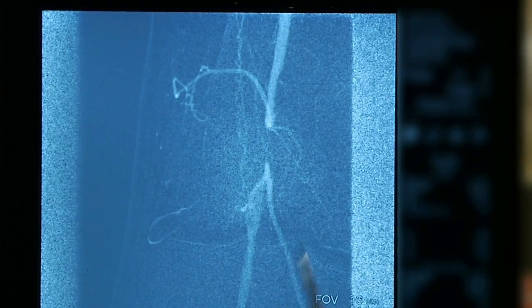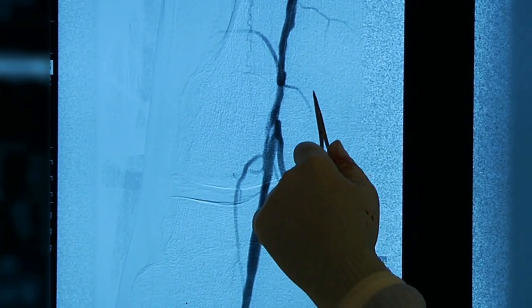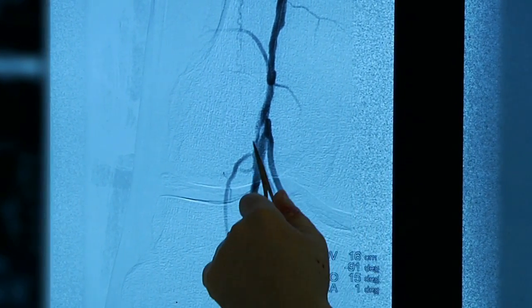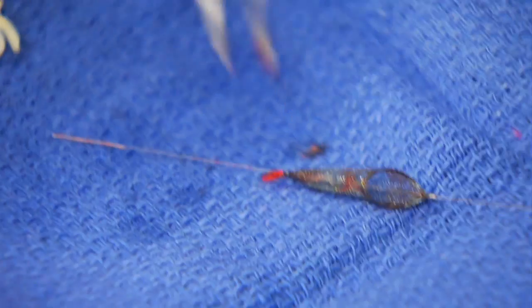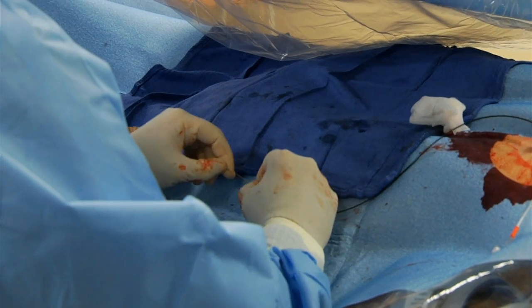Peripheral vascular disease affects blood vessels, critical arteries, and circulation throughout the body, resulting in pain, cramping, or tingling in the legs. Physicians at Halifax Health in Daytona Beach specialize in minimally invasive treatment options to remove the buildup of plaque and restore circulation.